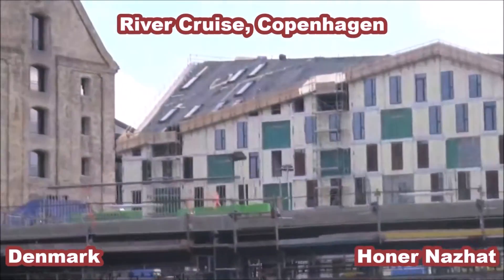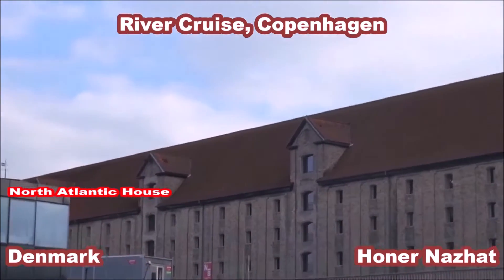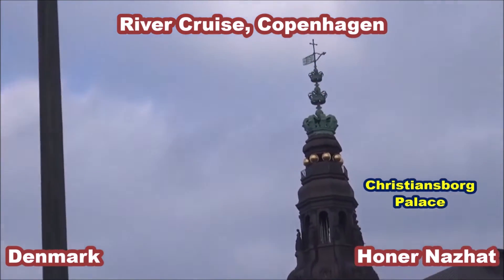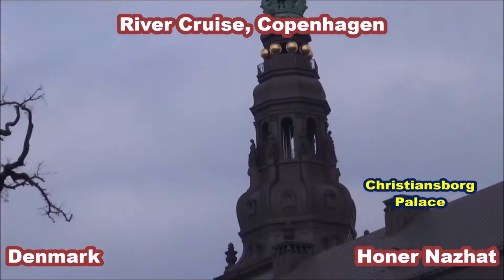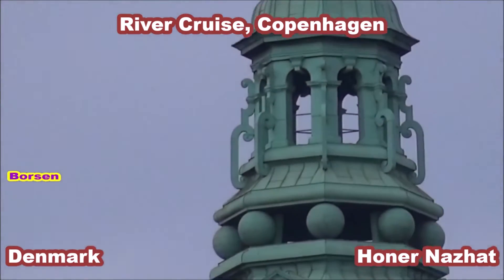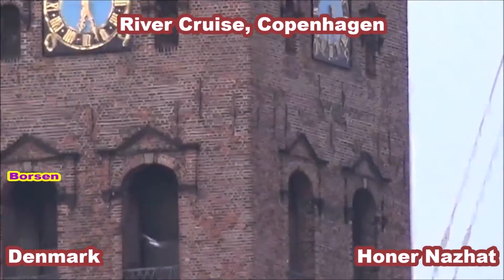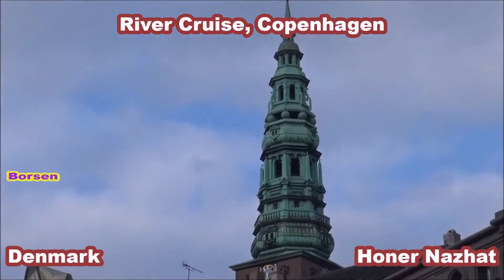This is also one of the first buildings in the city, dating to around 1474, with its current form from around 1907. The museum on the right is the first museum of art in Copenhagen. Its collection of art represents the city of Copenhagen and is found here in the harbor area.